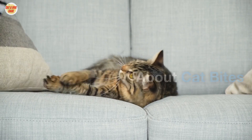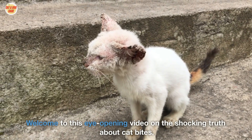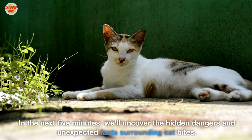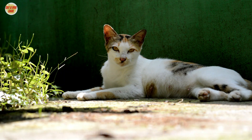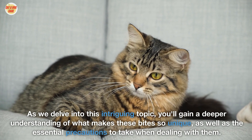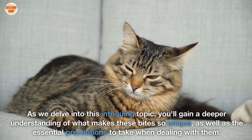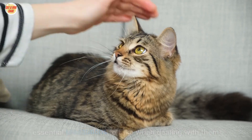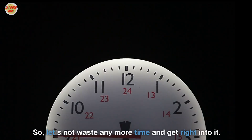Welcome to this eye-opening video on the shocking truth about cat bites. In the next five minutes, we'll uncover the hidden dangers and unexpected facts surrounding cat bites. You'll gain a deeper understanding of what makes these bites so unique, as well as the essential precautions to take when dealing with them. Let's get right into it.